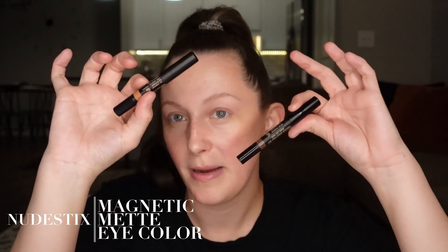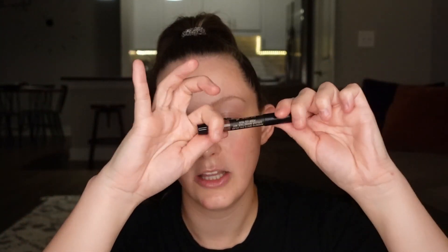I also like the Nudestix Magnetic Matte Eye Colors — my favorites are Tara, a light warm brown, and Fig, a deeper cooler-toned brown. Today I'm going to use the Cosis 10 Second Eyeshadow to show you how quick and beautiful it is. I'll throw on some mascara — my Lancôme Doll Mascara — and some cream bronzer. I'm using my Fenty Cream Bronzer in Butter Biscuit, a really light shade so it's not overwhelming and blends out fast.